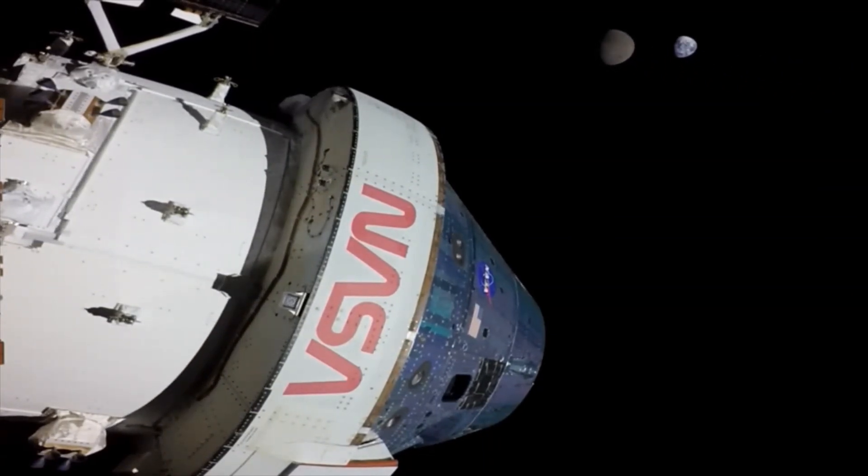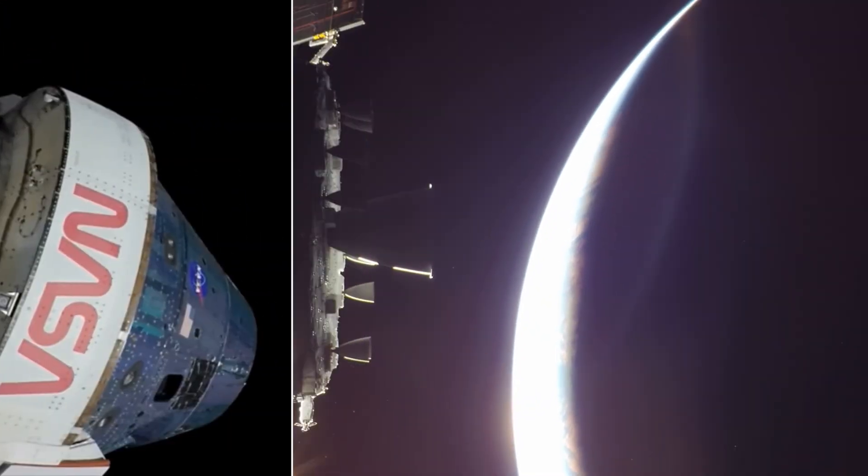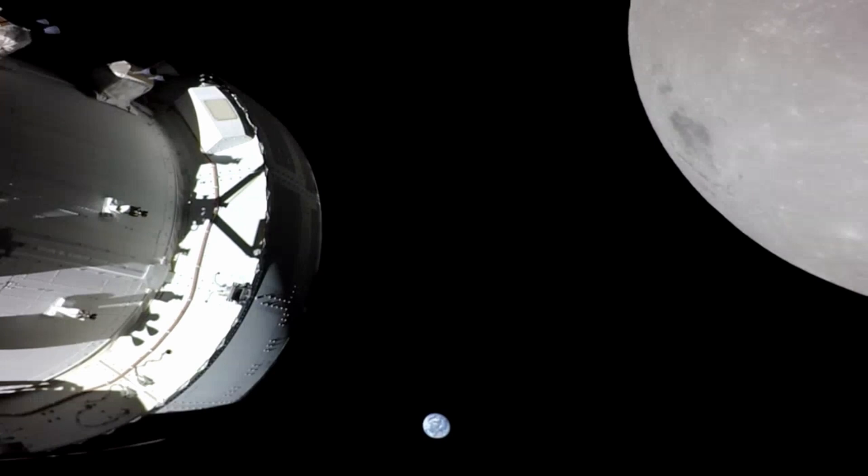Mike Serafin, Artemis mission manager, said: "We are continuing to collect flight test data and buy down risk for crewed flight. We continue to learn how the system is performing, where our margins are, and how to operate and work with the vehicle as an integrated team."